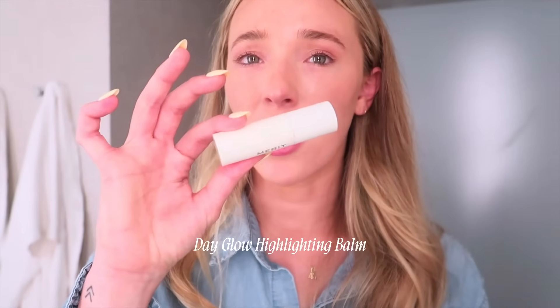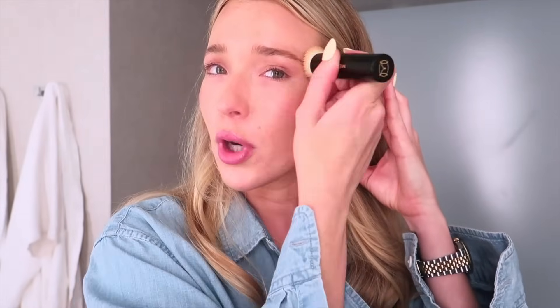Another thing I'm loving about Merit is they have sets you can shop, and I'm curating a set of my own favorites for everyday use. It really is makeup minimalism — a few versatile products that are good for your skin, vegan, and cruelty-free. I'm also going to use the Day Glow Highlighting Balm in the darkest shade, Solstice, kind of as an additional bronzer right now. The other bronzer has more of a satin finish. Also, all their packaging is recyclable, reusable, or compostable — they've really done it right from top to bottom.